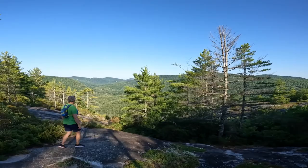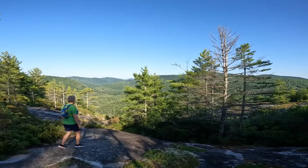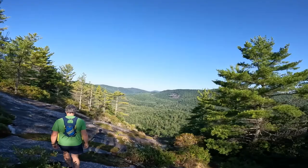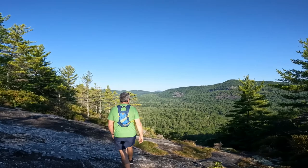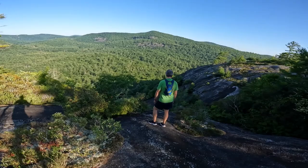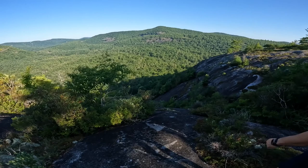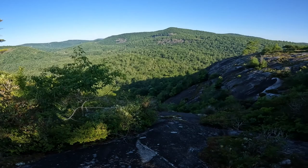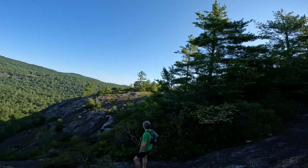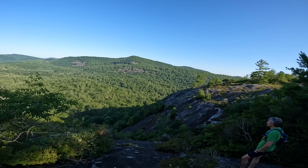Mountains everywhere. I'm not even scared yet. It doesn't look as steep as the camera makes it look. My steps are getting shorter. When you get through there you can see pretty good. I'm not disappointed. No, this was a better view — I don't know why we didn't see pictures of this view. We might have to update the hiking project.